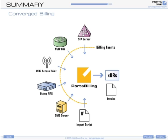Porta Billing is a flexible, converged billing system that allows you to provide your customers with triple play services and easily add extra services on demand. You can also define your own services and bundled products.